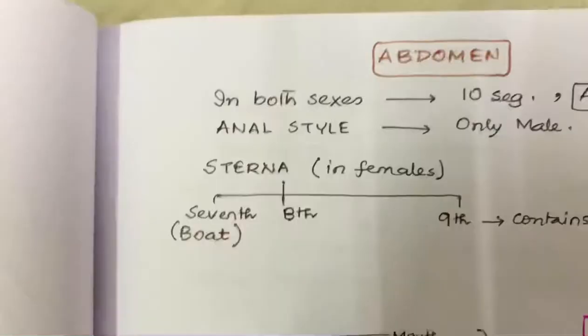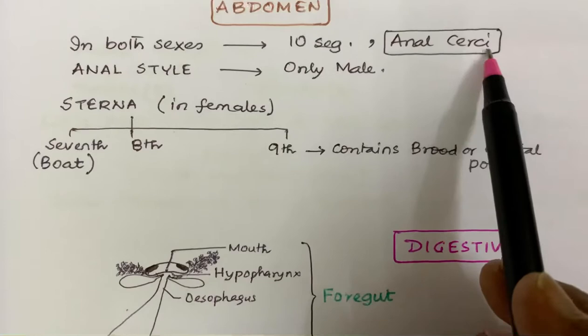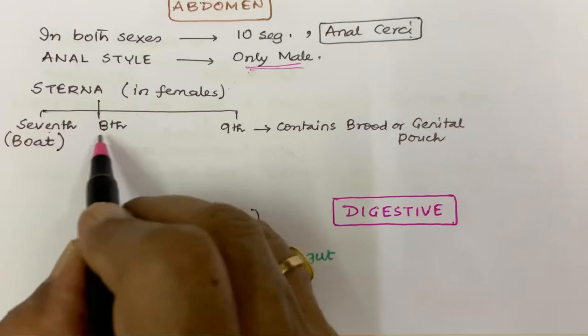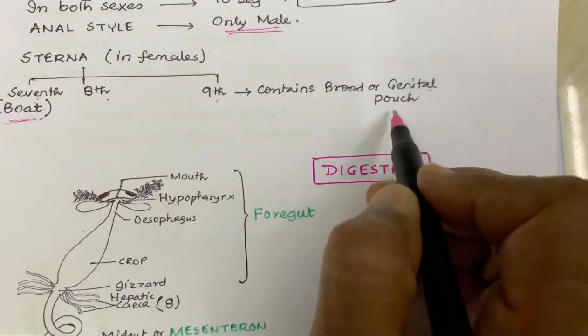Coming to the abdomen. The abdomen in both sexes has ten segments and has anal cerci in both sexes, but anal style is present only in males. The sterna in females are the 7th, 8th, and 9th. The 7th sterna is boat-shaped. The 8th has no specific feature, but the 9th contains a brood or genital pouch in females.